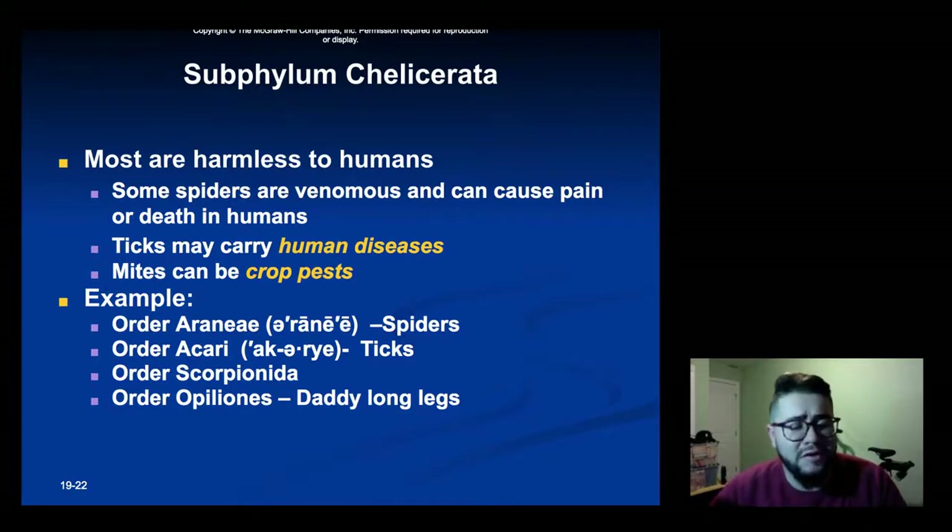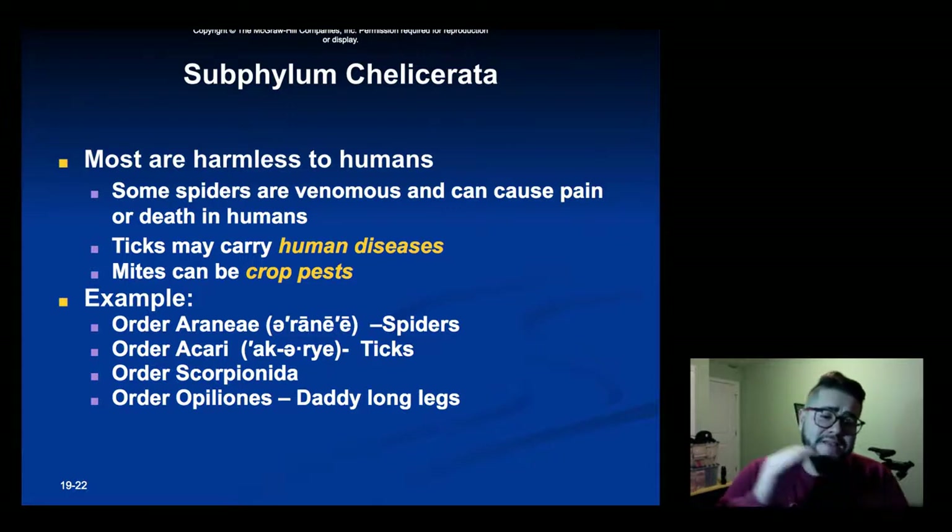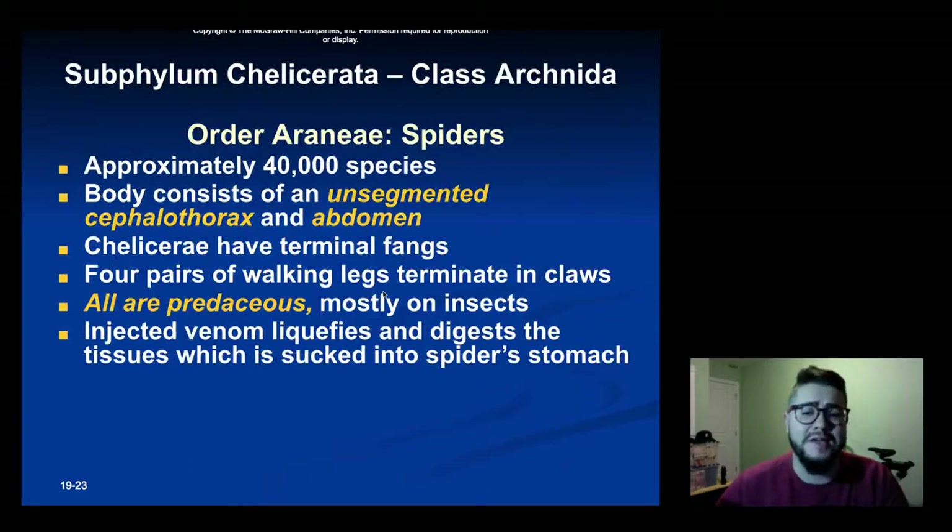Most arachnids are pretty harmless to humans. Some spiders have venom and can cause pain or death, but that's very rare. More often, the ones that can harm you are the smaller ones like ticks and mites, which can carry diseases. The example orders we're going to talk about are Araneae (spiders), Acari (ticks), Scorpionidae (scorpions), and Opiliones (daddy long legs).